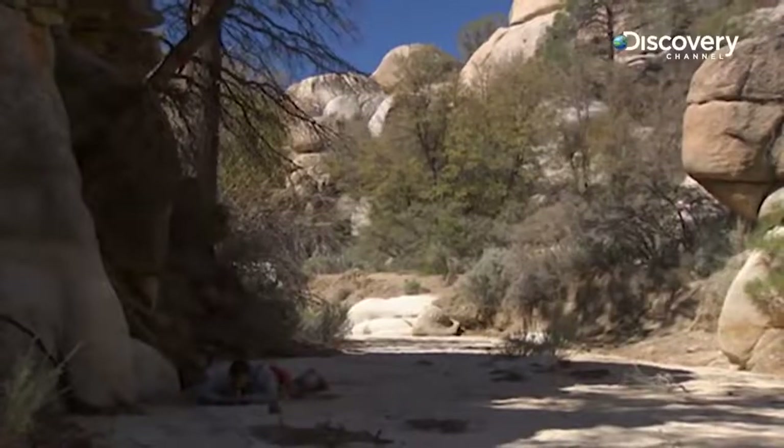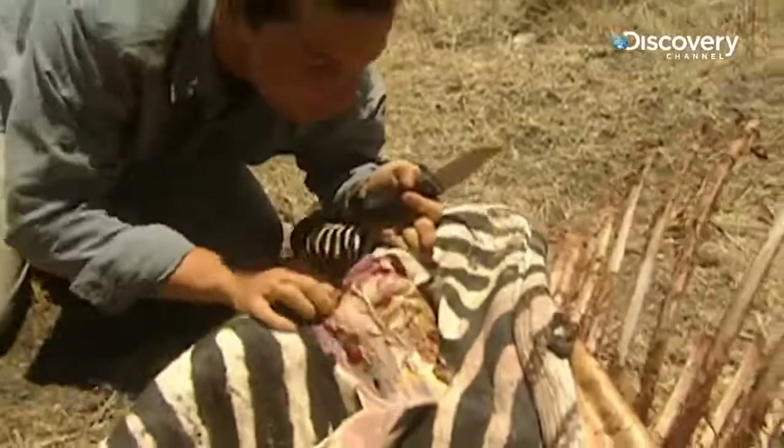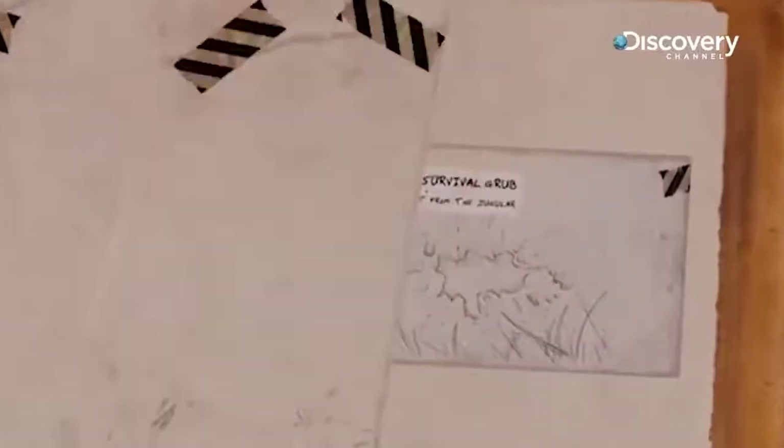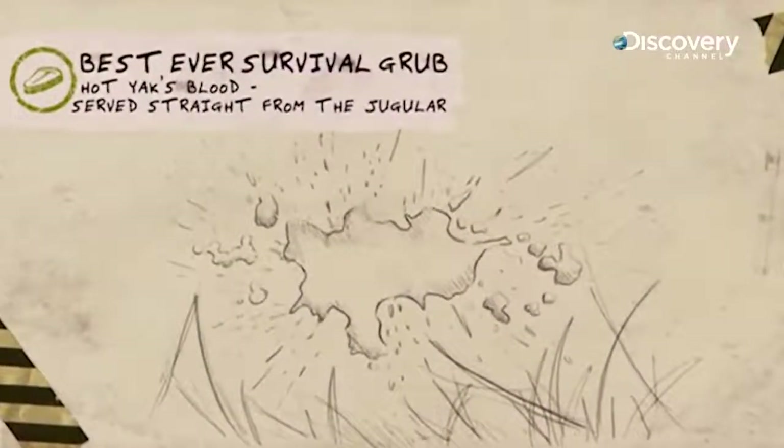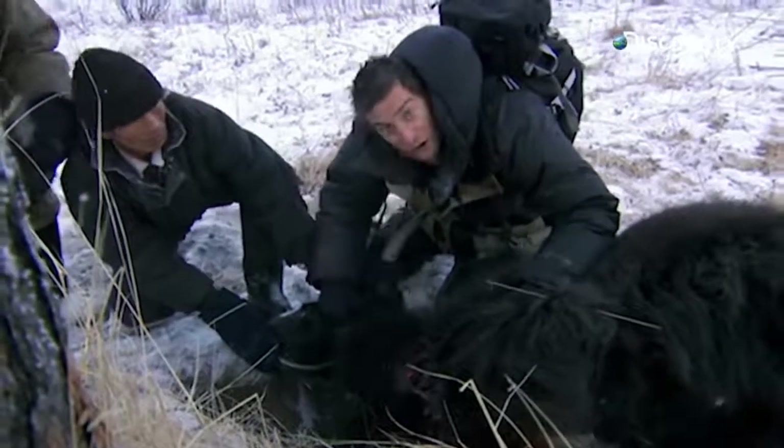Every environment presents its own set of dangers. In order to survive in the wild you need energy, and that means food. You can see all of the blood coming out of its jugular there, and that really in an emergency survival situation is food and life.